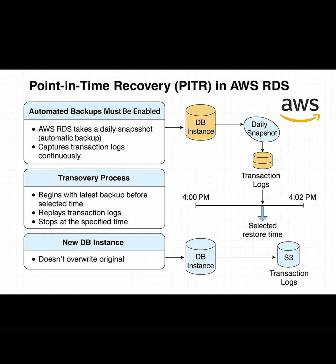So how does recovery work? Say you accidentally delete critical data at 4:02 p.m. With PITR, you can restore the database to 4:01:59 p.m., just one second before disaster struck. Here's how: when you initiate a restore, RDS begins with the latest full snapshot taken before your chosen time — let's say that's from 4 p.m.